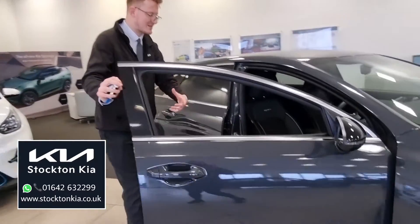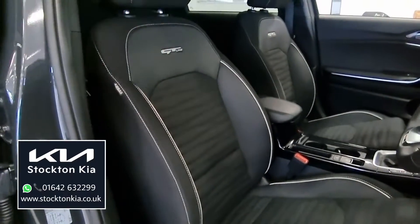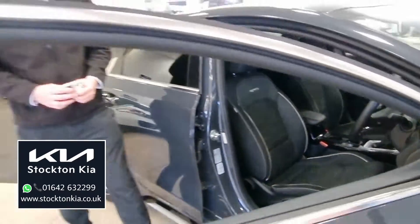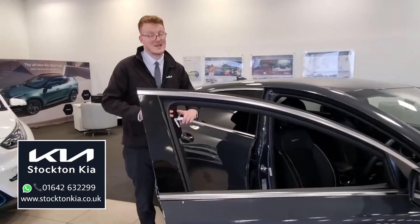Interior-wise, it's all keyless entry system. You've got the part leather trim on the bolsters, the GT Line stitching in the back of the seats. Just over 7,200 miles on this as well. Power folding mirrors, sporty steering wheel, heated seats, and a heated steering wheel too — so it's got a lot going for this car.